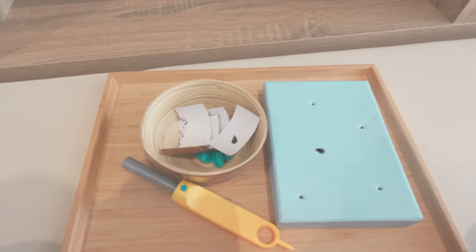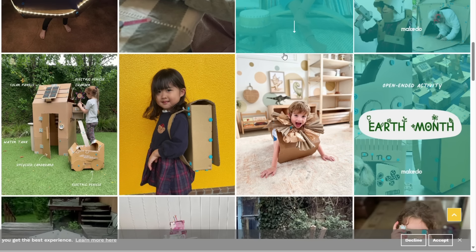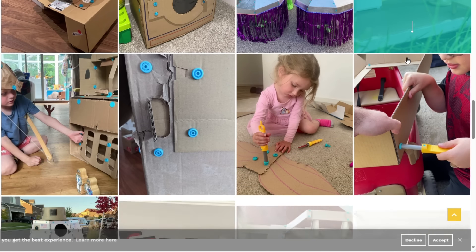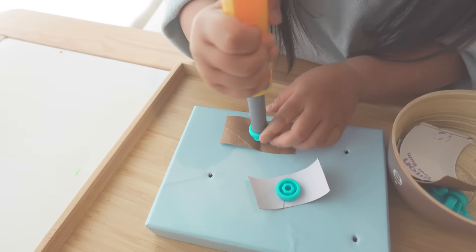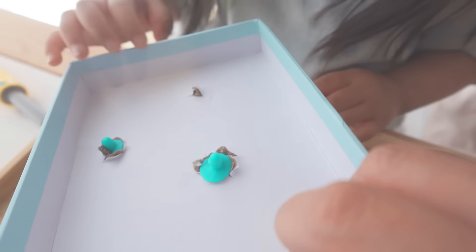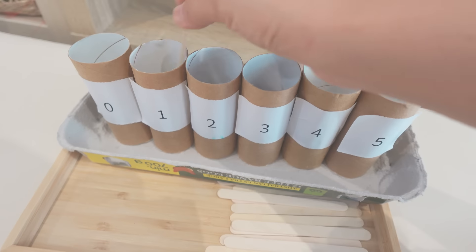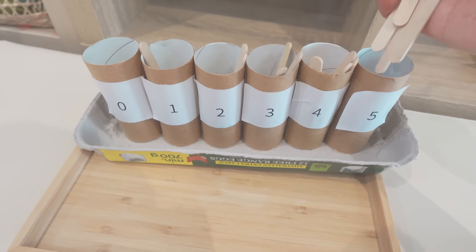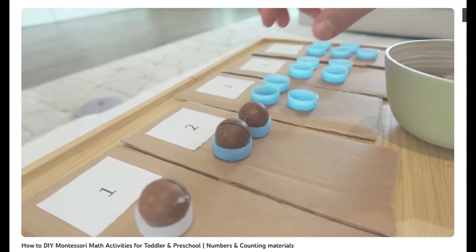Moving to the bottom shelf, we have a Makedo cardboard construction set. With this kit you can construct a cardboard house, a cardboard bag, or even a cardboard animal — the possibilities are endless. Alina may be a bit young for building complex structures right now but she's currently learning how to use the tools effectively. This activity helps her practice making holes, screwing, and connecting two pieces of cardboard. And this is the Montessori spindle box that I DIY'd — it's designed for children to place the correct number of wooden sticks in each compartment, labeled from zero to five. I'll link the DIY Montessori math materials video in the description box.